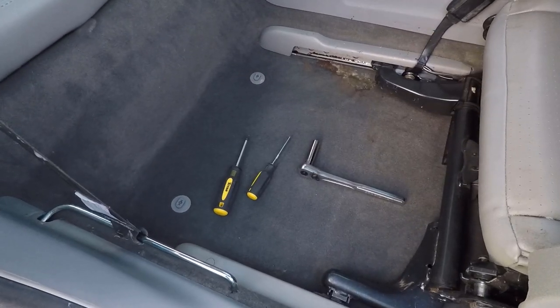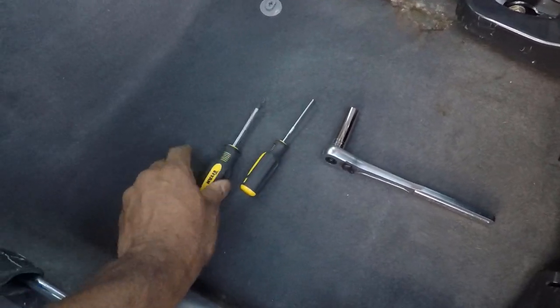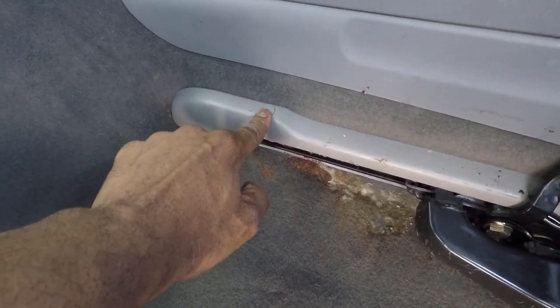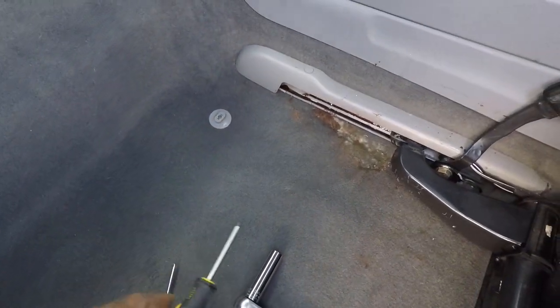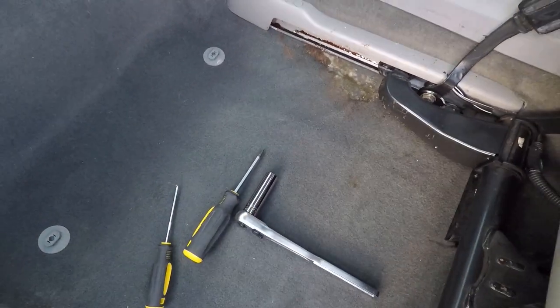So I've got all the tools that we need. This is a 13-millimeter socket, this is a Phillips head screwdriver, and this is just a little pick so I can pick these caps off, because underneath here is a Phillips head on each side. So we'll use this to pick those caps off, use the Phillips head to unscrew the screws, then slide those off and get at those bolts.